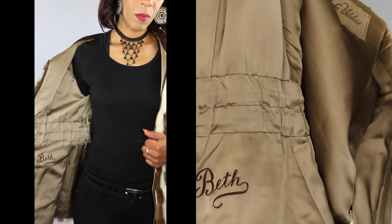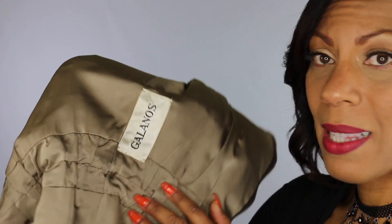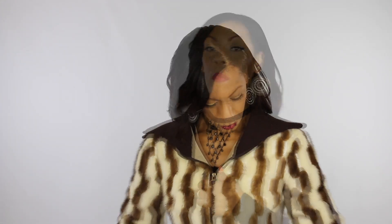This coat belonged to Beth — they had her name stitched right inside. I don't know if this is her last name: Golanos. Again, this is a mink coat. Oh my gosh, the fit is perfect! I think it's probably for a shorter person in the arms, but I could always wear something underneath it. It goes all the way down and has little snaps you just snap together. I'm already getting really hot — it's definitely made for a much colder location, but I like to wear it just like this.